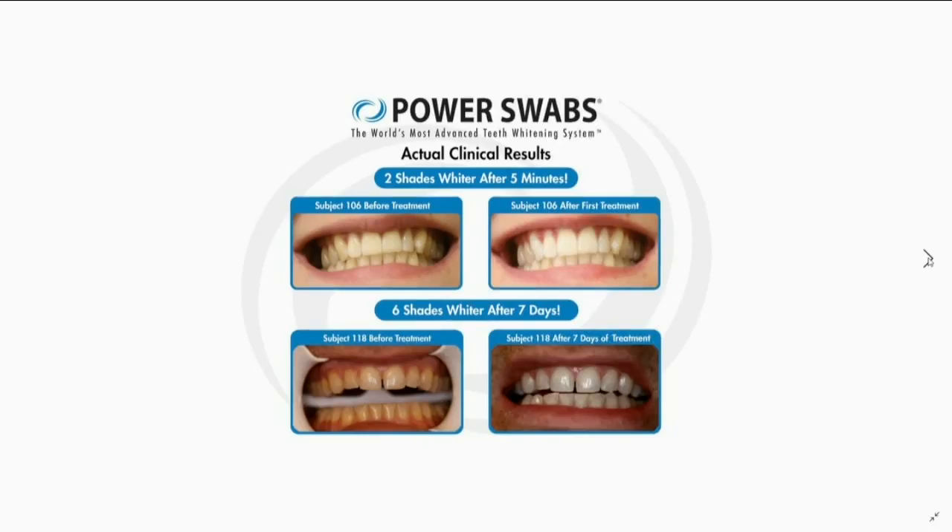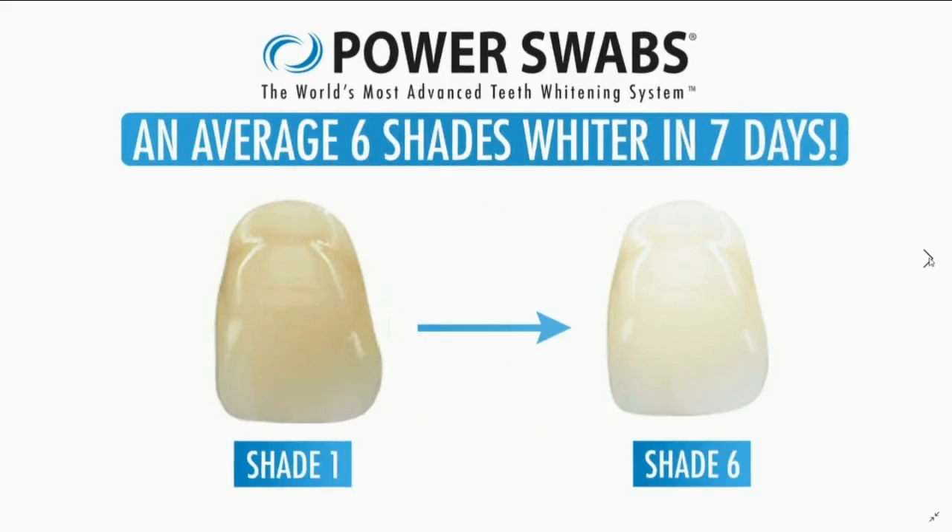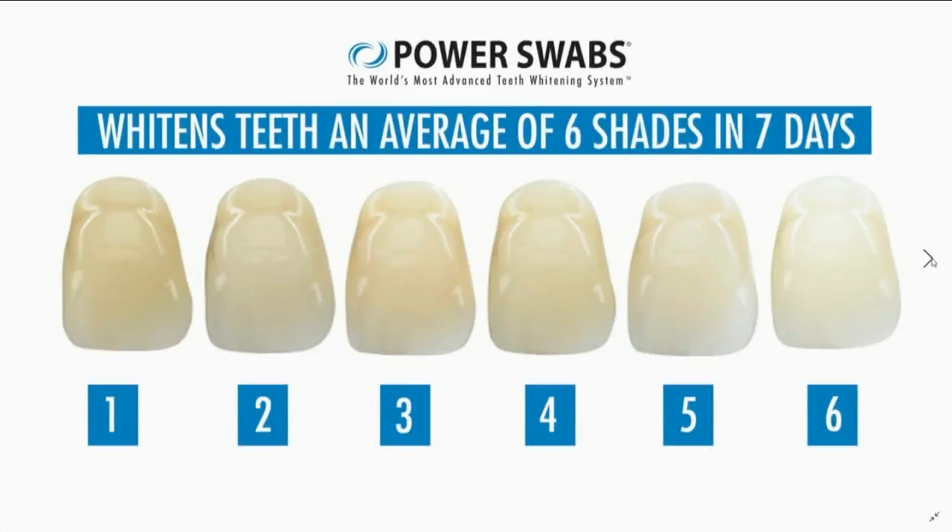With teeth whitening, it seems as if we're always waiting for results. But it makes sense to try something that will show us results from the very first use. Yes, immediate results that are long lasting — quite the transformation, an average of six shades whiter teeth. This is actually a professional system that was only available at dentist's offices for the first five years. Now you can use Power Swabs right in the comfort of your home at a fraction of the cost with our show special. It's a seven-day kit, so you use it seven days in a row to get those great results — that's just 35 minutes out of your week to get a bright white smile that's going to last half a year.